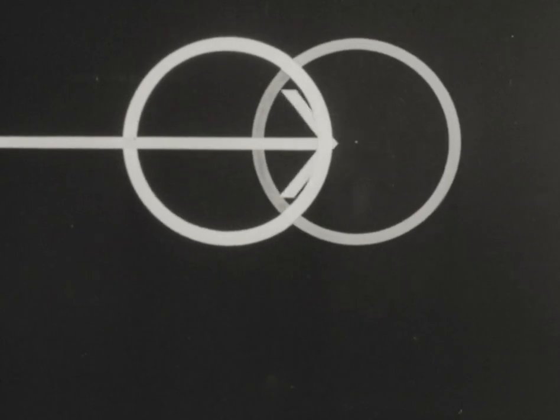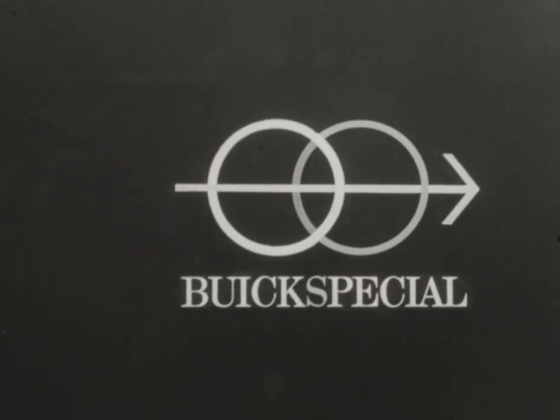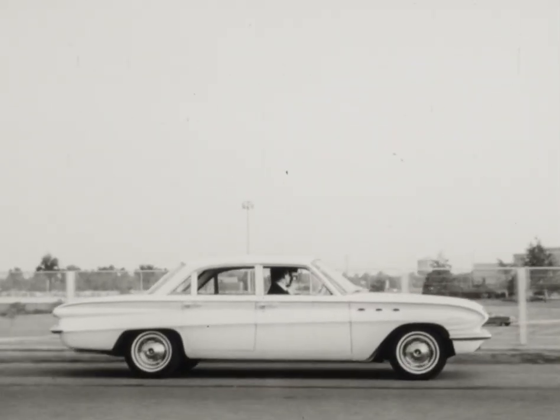Best of both worlds. See the new special-sized Buick beginning October 5th, a very special day. Get the very special by Buick — the clean look of action is here.